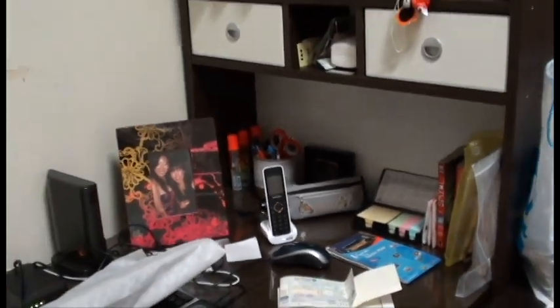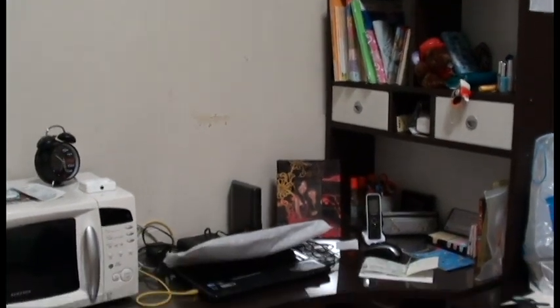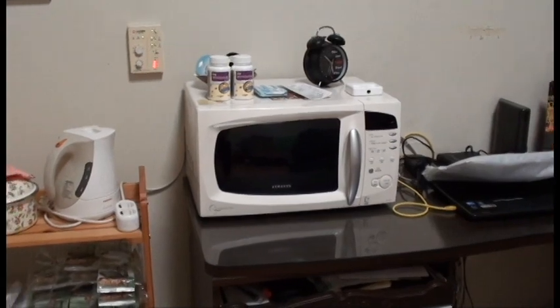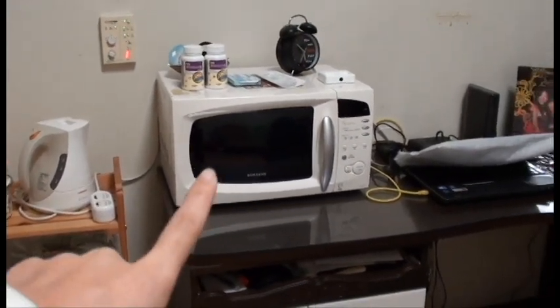This is my desk area, and it comes with the microwave.